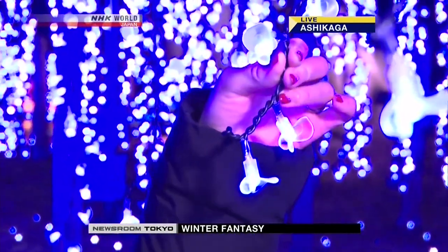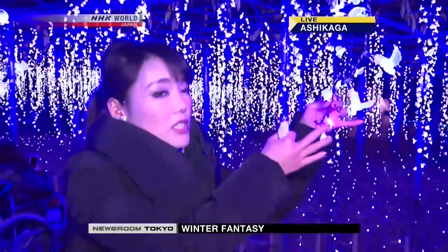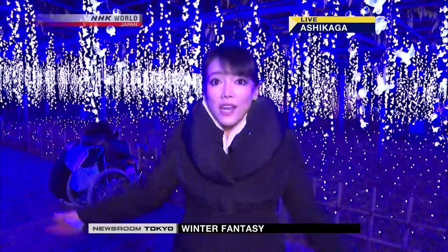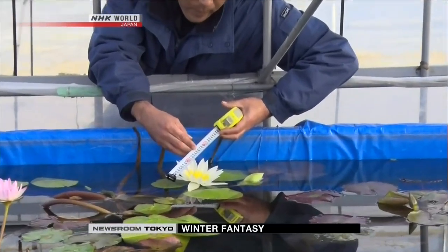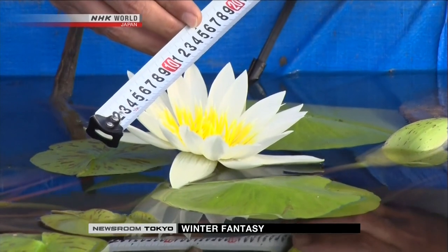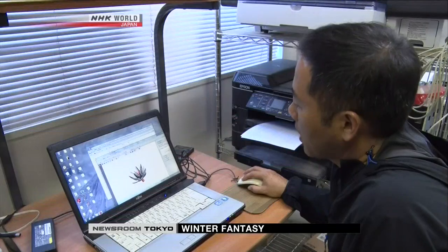Park workers put each one in place, one by one, by hand. It took them about a month to prepare all of them, and that was just this section. There are so many other flower illuminations throughout the park, set up by the gardening staff. The workers were also involved in designing the illuminations — they first measured the real flowers so they could imitate the flowers' actual shape.